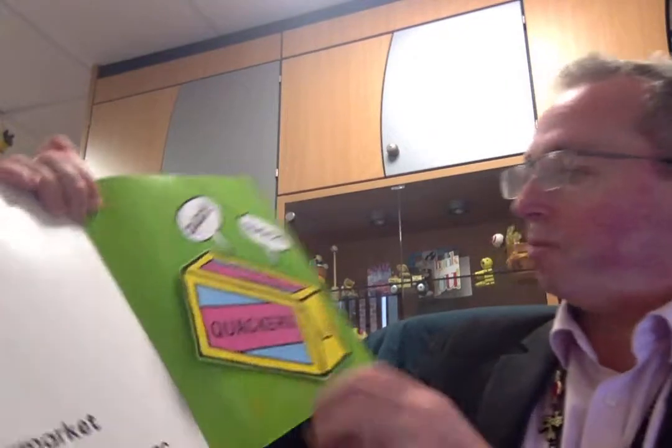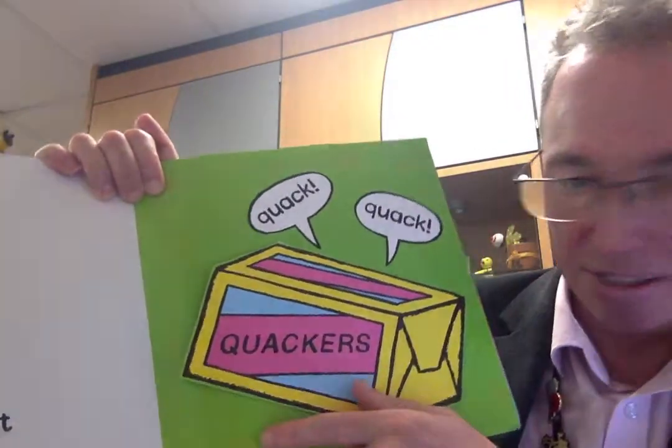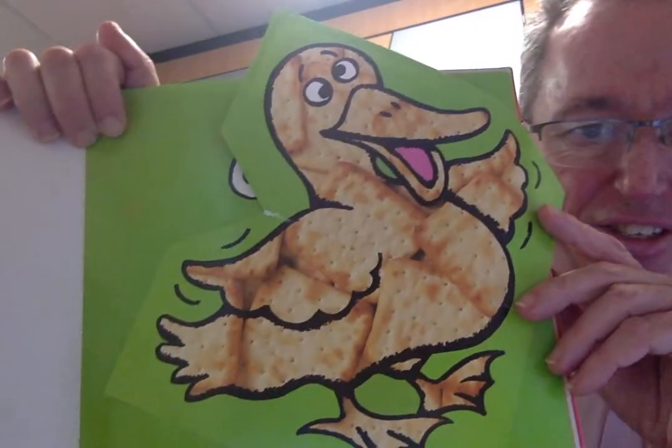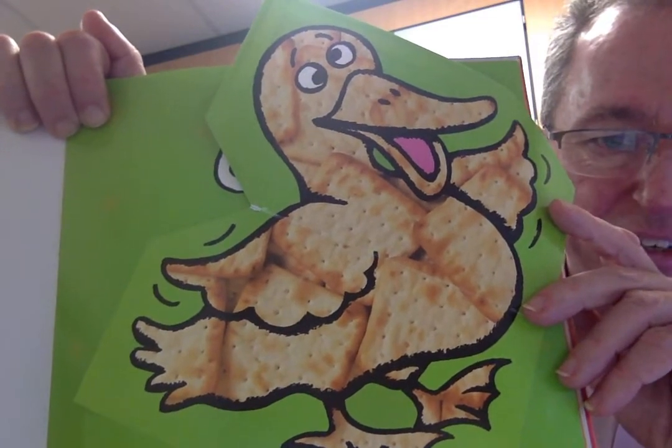I went to the supermarket and I bought some barmy biscuits. It says here: Quackers! You go quack, quack. And can you see what animal that is? What's it made out of? Can you see the pictures? I can see some crackers — just like being quackers. Quackers!